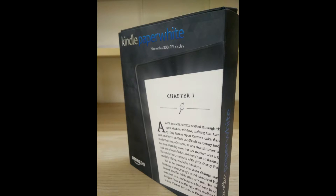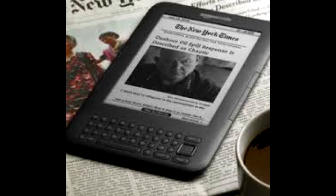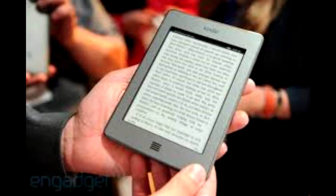Over the course of the years, Kindle has changed a lot — let's take a look. There is a saying that Amazon has put up for Kindle: lighter than a paperback, holds thousands of books. Amazing, right?